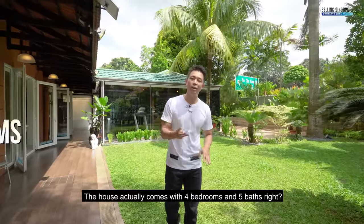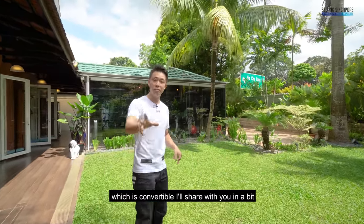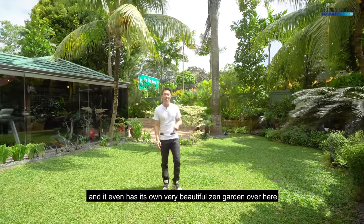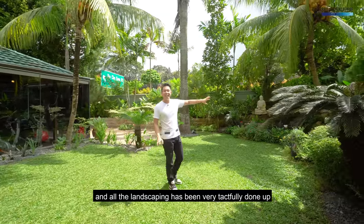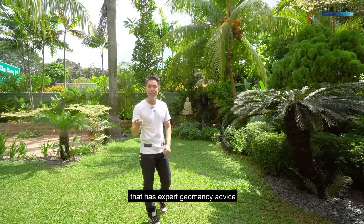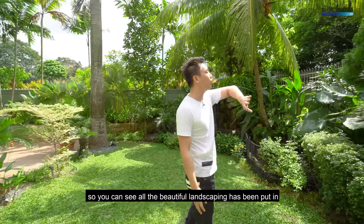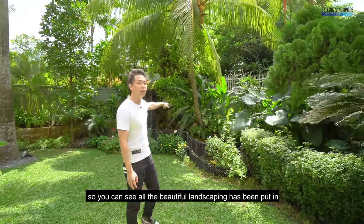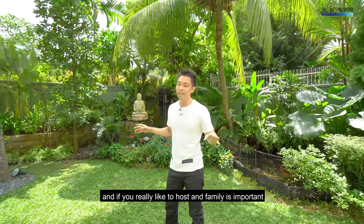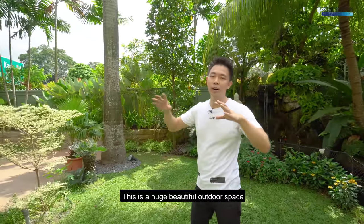The house comes with four bedrooms and five baths, which is convertible — I'll share with you in a bit. It even has its own very beautiful zen garden and all the landscaping has been very tactfully done up. There's expert geomancy advice, which means the feng shui is 100% pure. You've got beautiful landscaping, a koi pond, and a wonderful waterfall over here.